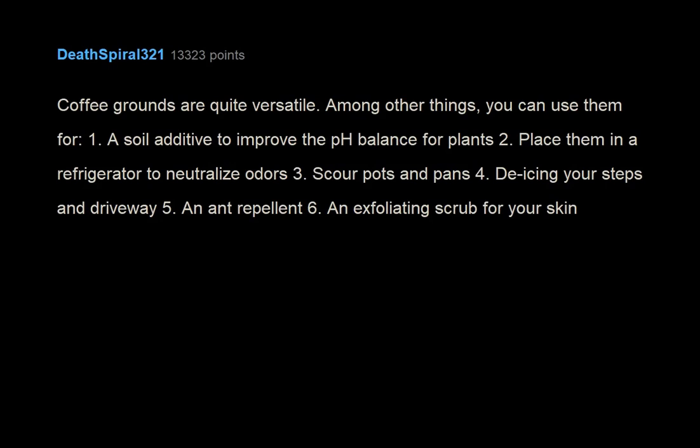Coffee grounds are quite versatile. Among other things, you can use them for: 1. A soil additive to improve the pH balance for plants. 2. Place them in a refrigerator to neutralize odors. 3. Scour pots and pans. 4. De-icing your steps and driveway. 5. An ant repellent. 6. An exfoliating scrub for your skin.